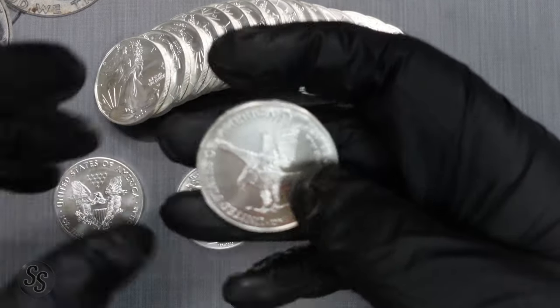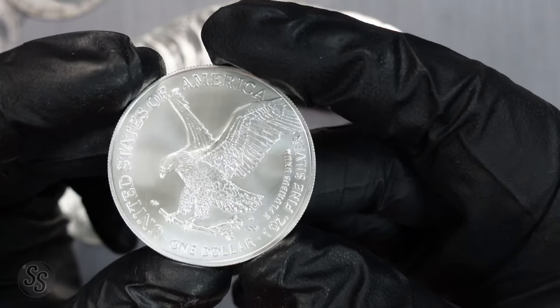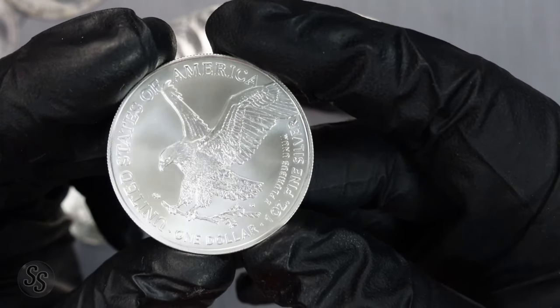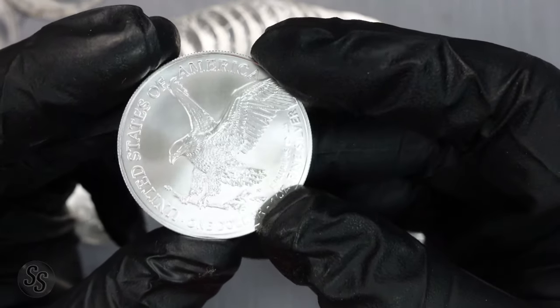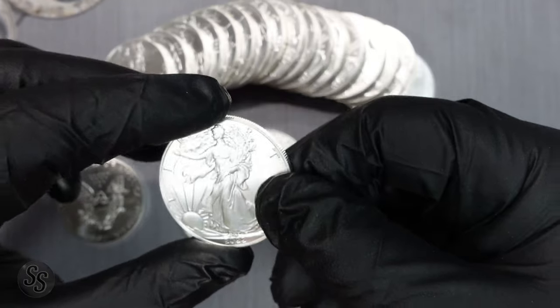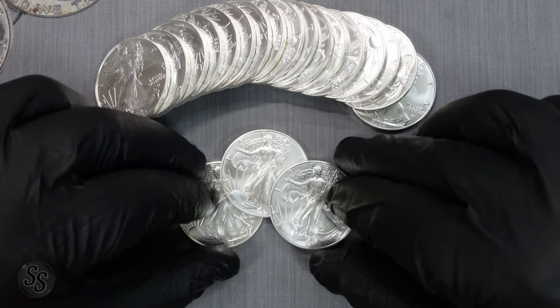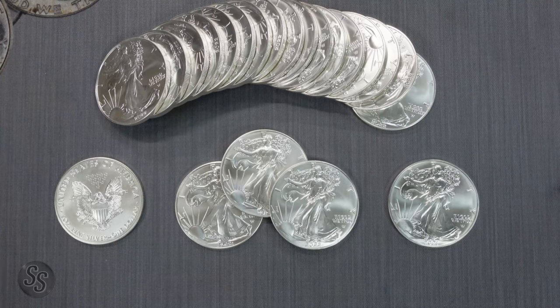If you look at the reverse of the Type 2, you have an eagle coming in for a landing — landing on a twig, getting ready to relax. His wings are clipped off, the 13 stars are missing, E Pluribus Unum is no longer there, and there are no arrows either. So I'm not a big fan of the design change to the Type 2 American Silver Eagle.